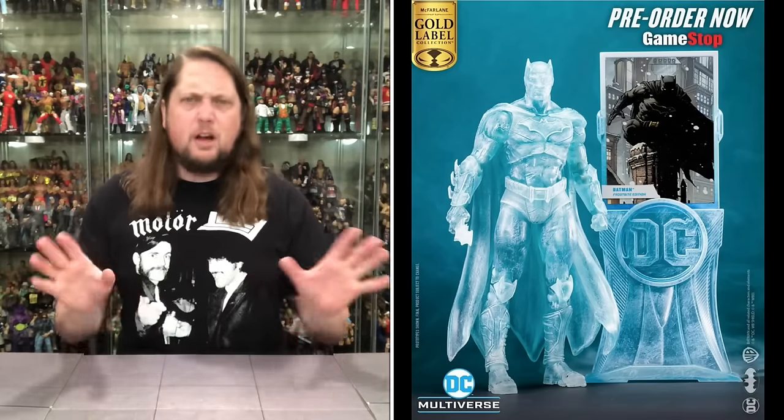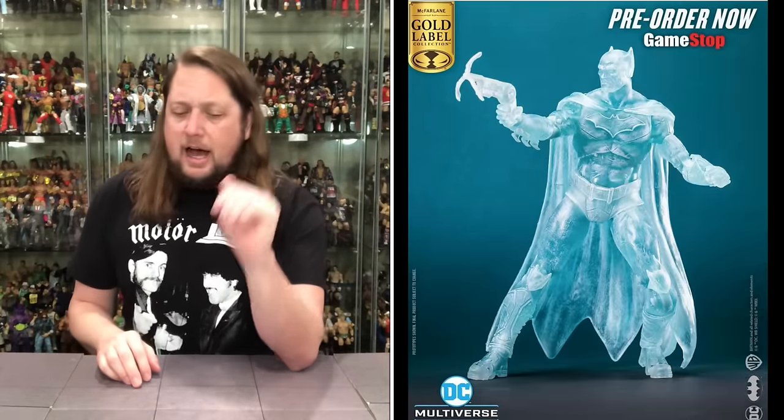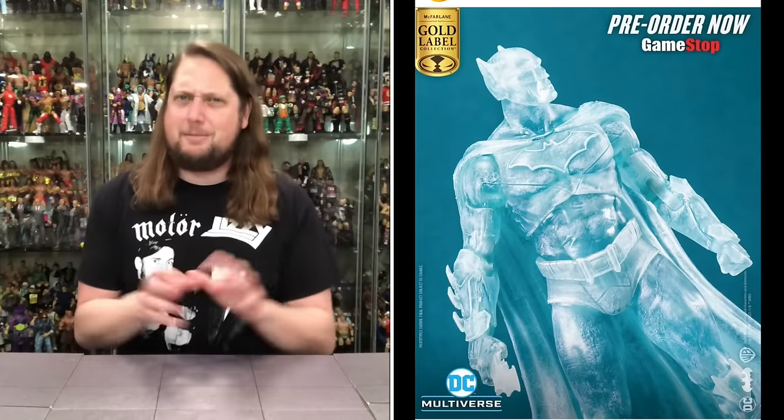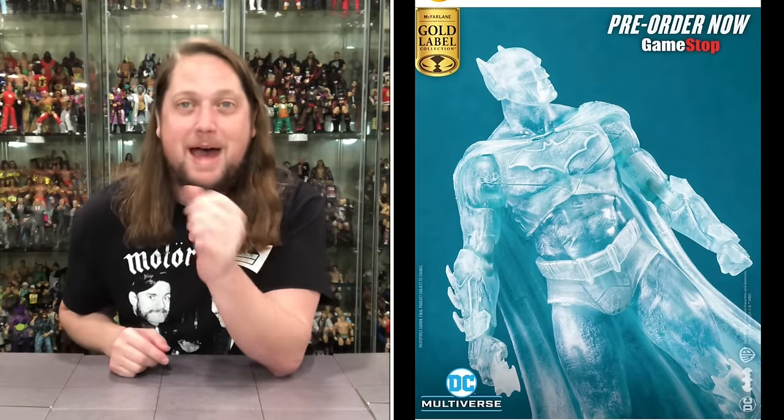It was exclusive week with Todd McFarlane and McFarlane Toys. It's the GameStop Batman Frostbite Edition — 7,000 and change being made. At first I was like, I don't need this, but then he pulled it out of the package and I was interested. He whipped out his Frostbite Translucent Batman for everybody to see. I love a translucent, I love a glow-in-the-dark plastic. I'm going to pick this one up. It is up for order right now at GameStop.